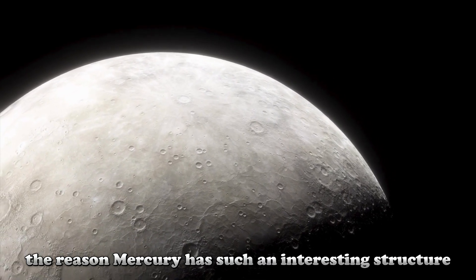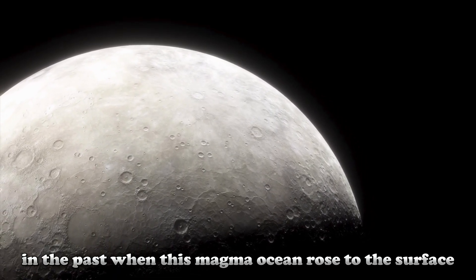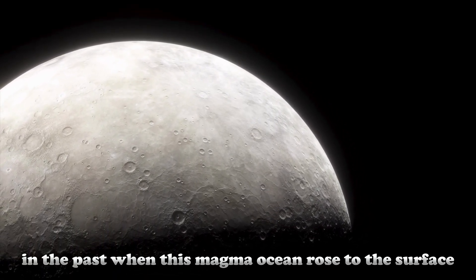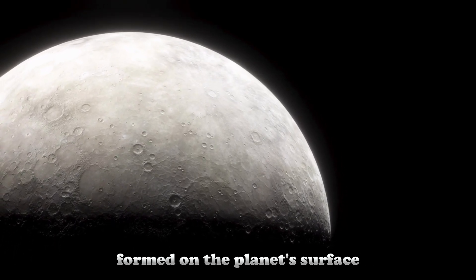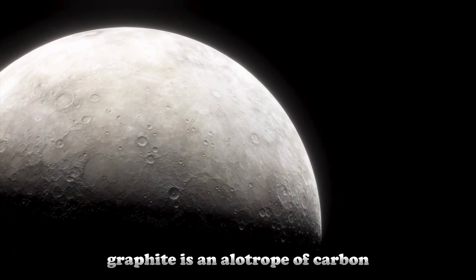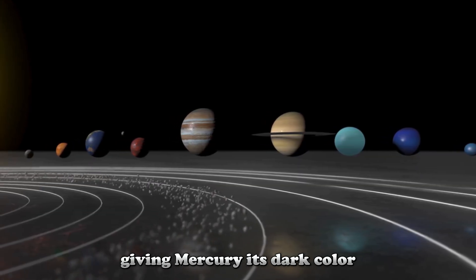The reason Mercury has such an interesting structure is that the planet had a carbon-rich magma in the past. When this magma ocean rose to the surface, graphite and various forms of carbon formed on the planet's surface. Graphite is an allotrope of carbon and formed dark patches on the planet's surface, giving Mercury its dark color.